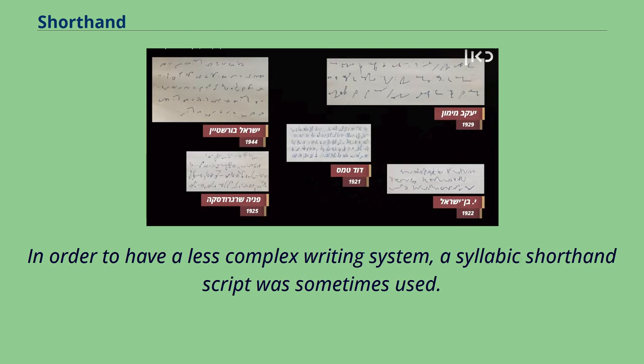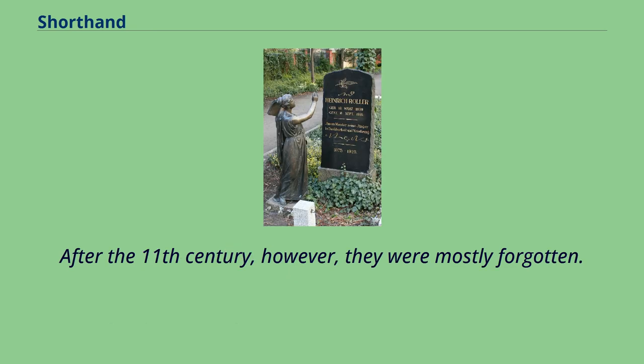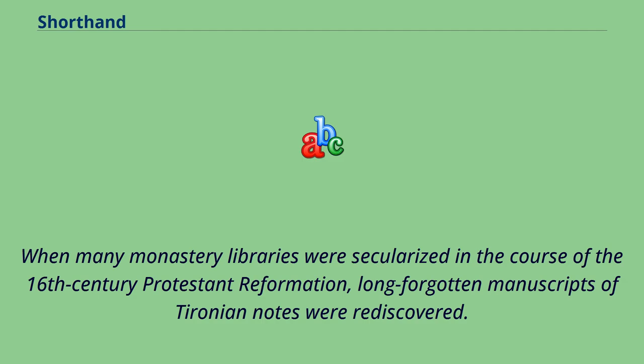In order to have a less complex writing system, a syllabic shorthand script was sometimes used. After the decline of the Roman Empire, the Tyronian notes were no longer used to transcribe speeches, though they were still known and taught, particularly during the Carolingian Renaissance. After the 11th century, however, they were mostly forgotten. When many monastery libraries were secularized in the course of the 16th century Protestant Reformation, long-forgotten manuscripts of Tyronian notes were rediscovered.